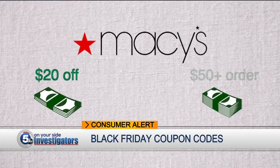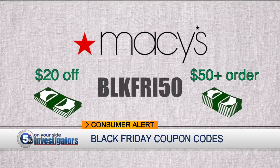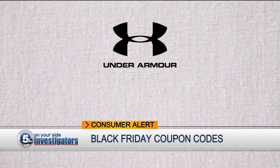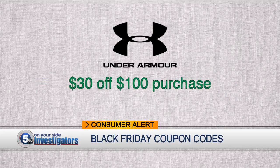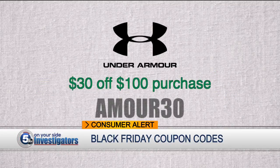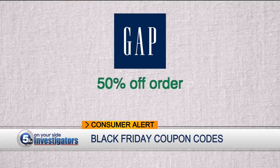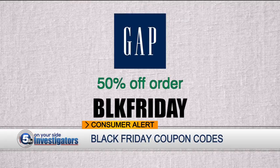Macy's is offering $20 off an order of $50 or more using the code BLKFRY50. Under Armour Outlet, through November 26th, save $30 off a $100 purchase with code ARMOR30, and 50% off your entire order at the Gap when you use the code BLKFRIDAY.